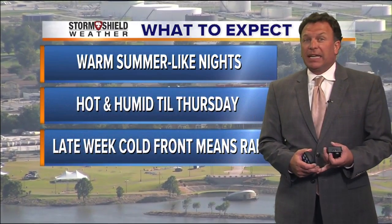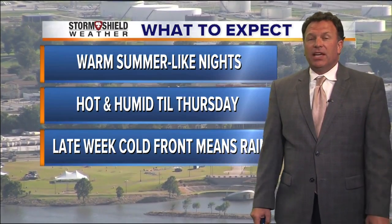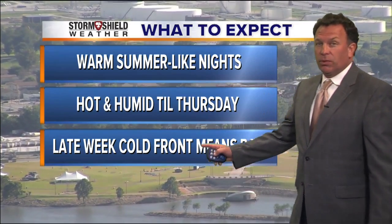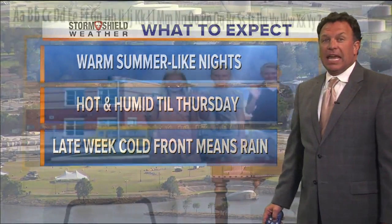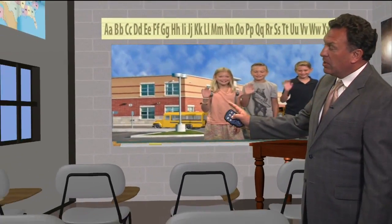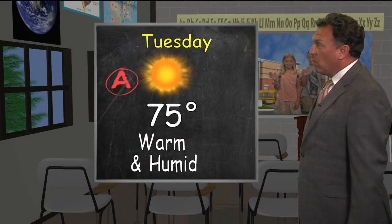Coming up this week, we've got warm summer-like nights, hot and humid until Thursday when a cold front arrives and we've got scattered showers and thunderstorms at the end of the week. We might have an impact from Hurricane Newton, and I'll explain in just a second how that will set up. Back to school tomorrow — it's more short sleeve weather, 75, warm and humid in the morning with plenty of sunshine.